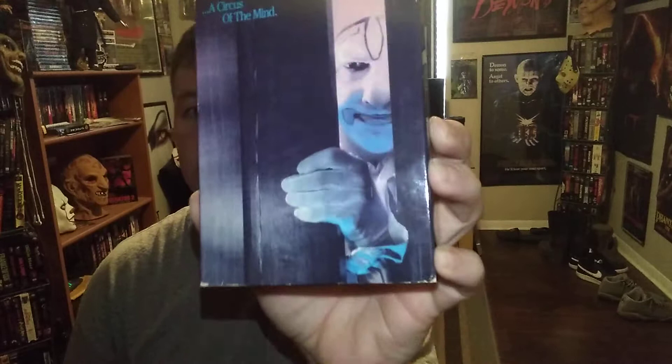They released it recently on Blu-ray — Scream Factory, yes Scream Factory. Check them out guys. Next we have — oh, a touchy subject — Clown House.